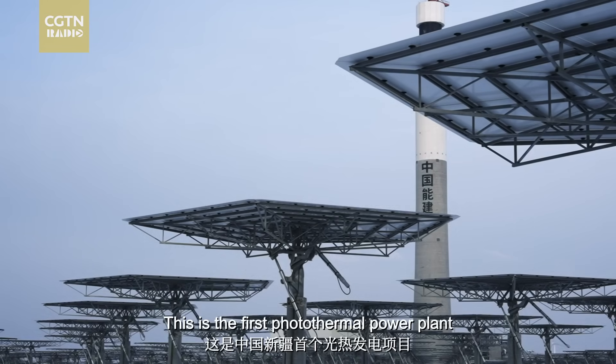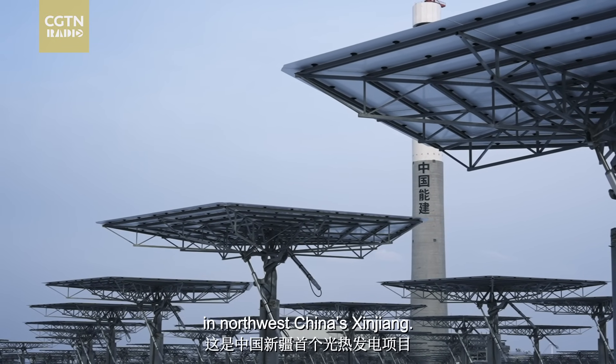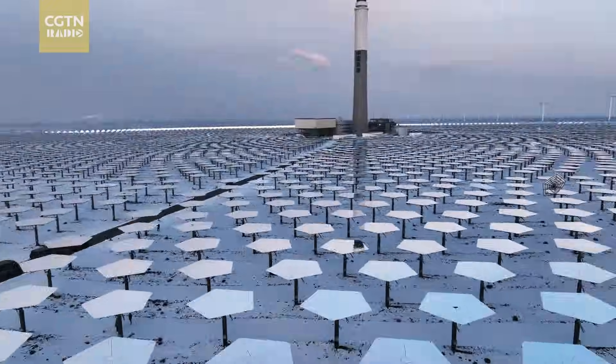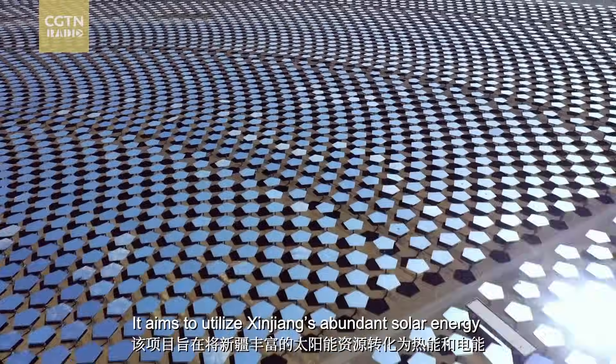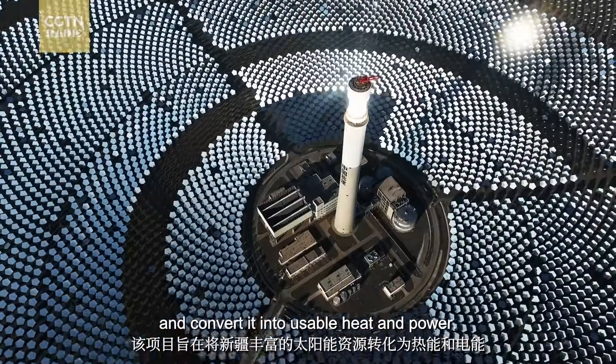This is the first photothermal power plant in northwest China's Xinjiang. It aims to utilize Xinjiang's abundant solar energy and convert it into usable heat and power.